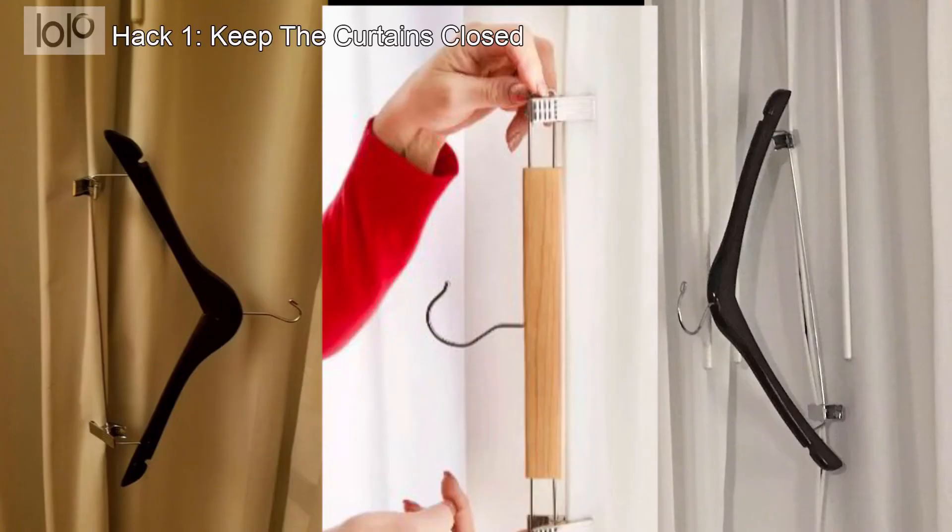Hack number 1: Keep the curtains closed. Irked by the light coming in through that pesky gap in the curtains? Grab one of the pants hangers out of the closet. You can use the clips to clip the two curtains together and block the light more completely.